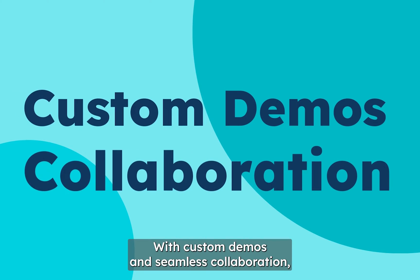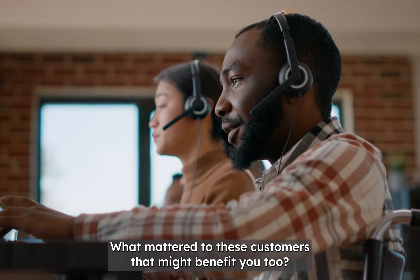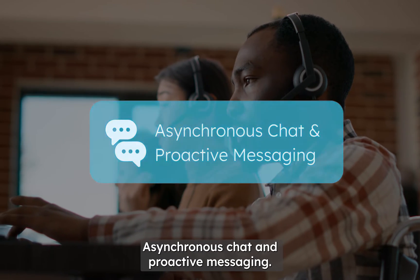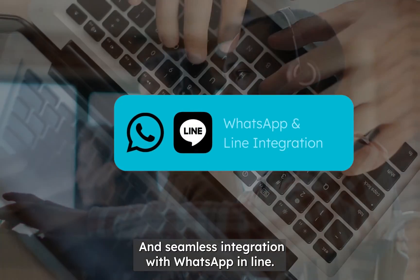With custom demos and seamless collaboration, Neuroflash has already successfully sold customers on Meow. What mattered to these customers that might benefit you too? Asynchronous chat and proactive messaging, exclusive OmniFlow routing, and seamless integration with WhatsApp in-line.